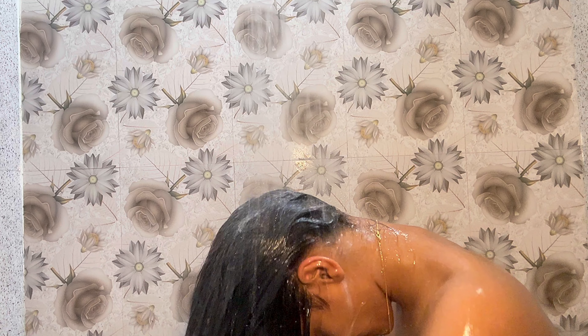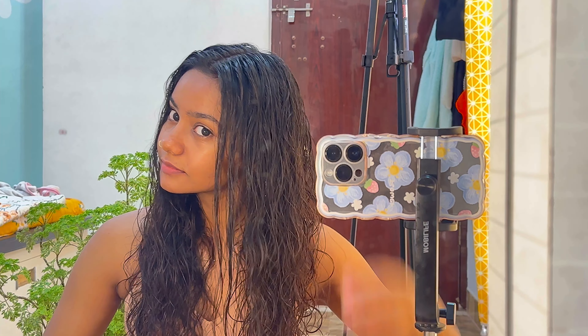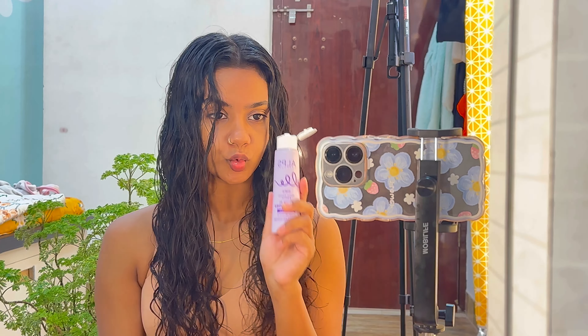Moving on to the next step, let's make a hair rinse. I'm taking curry leaves — kadipatta — and tulsi leaves. These have anti-fungal and medicinal properties and regular use will help you with most scalp issues. I boil these leaves until the water comes down to half. Now it's been an hour, so let's move on to washing my hair.